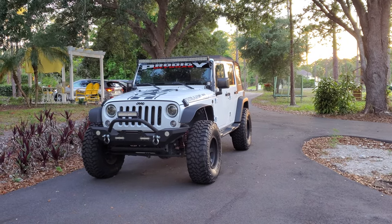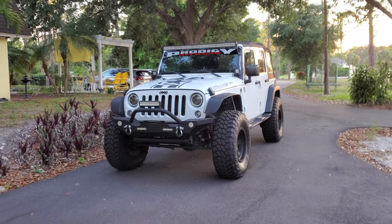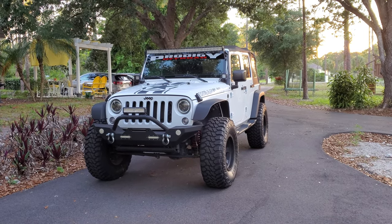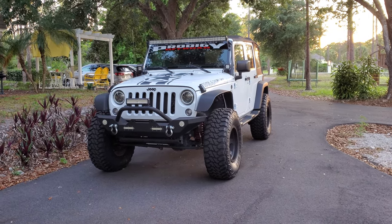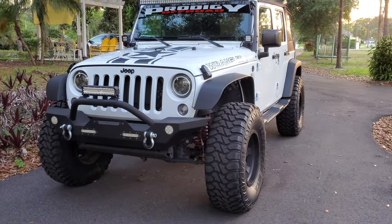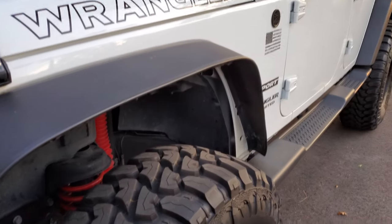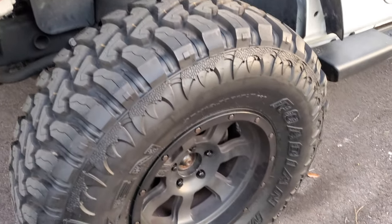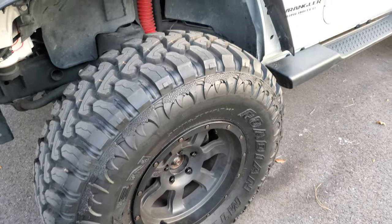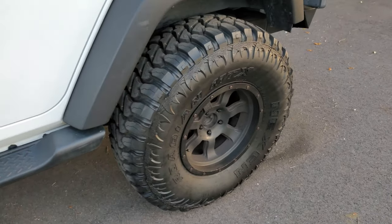Hey, what's going on guys, hope everybody's safe and healthy. Doing a video today of my Jeep — just got the Nexen Rodian MTX tires on it, 37s. I'm happy with them, they're not real loud but they're great for off-road. Had to trim my fenders up a little bit so I can turn without rubbing. It actually handles really well with these tires, not much loss in power.